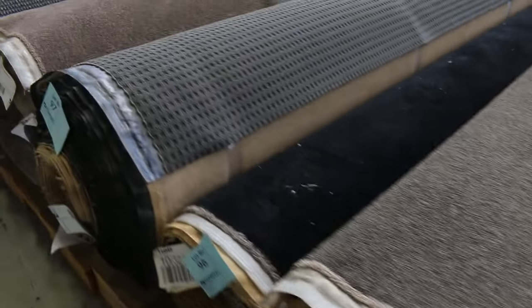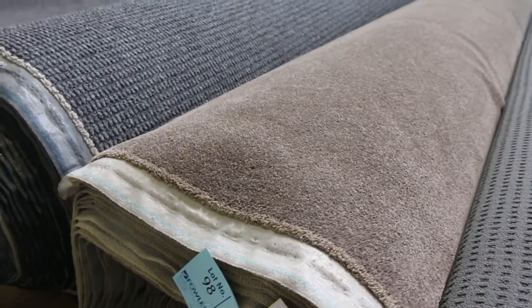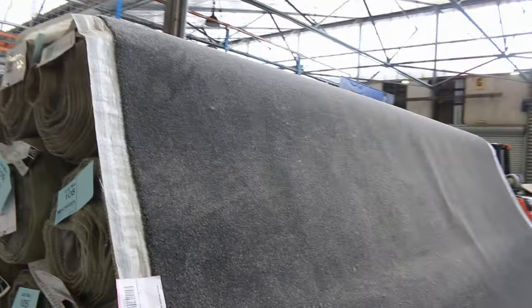A little bit of twist pile too, which is good — a bit more comfy. Coming up to lot 98, that's one to look at as well — really good value there in a nice browny-grey colour. And then we've got a really good special on this charcoal colour here in the hybrid.